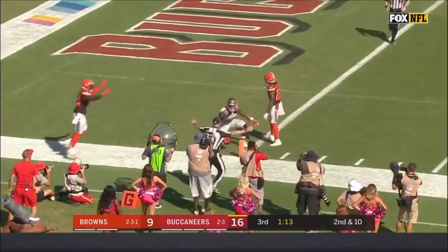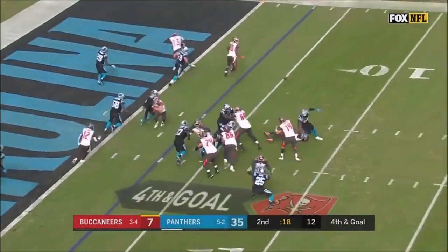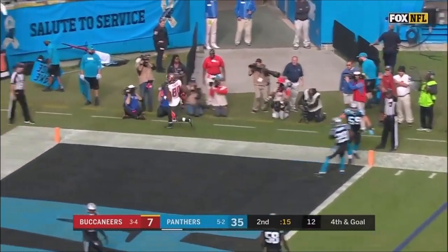There's a pass — Jameis Winston completes it to Mike Evans. Let's Patrick throw — it's O.J. Howard, his second.